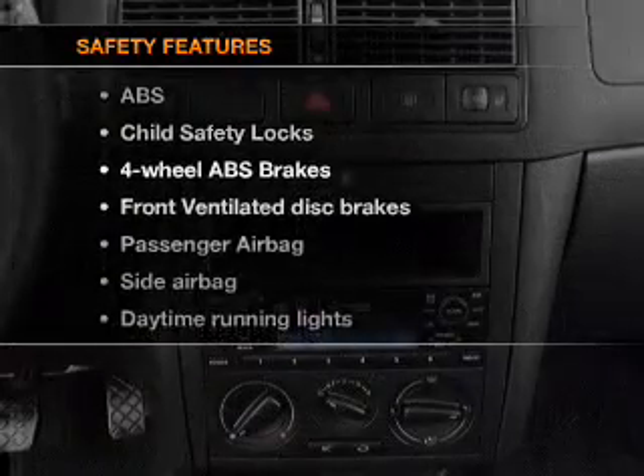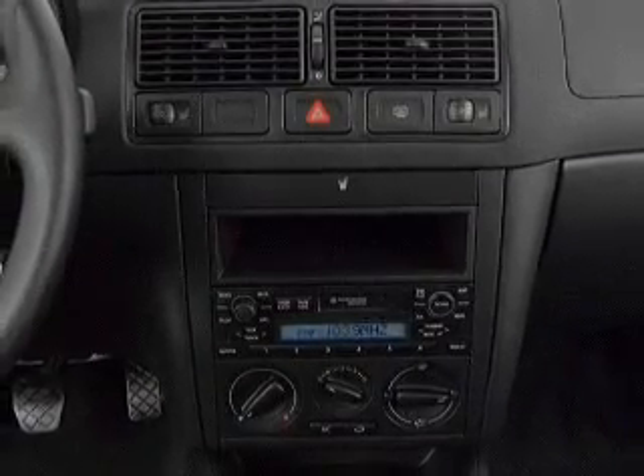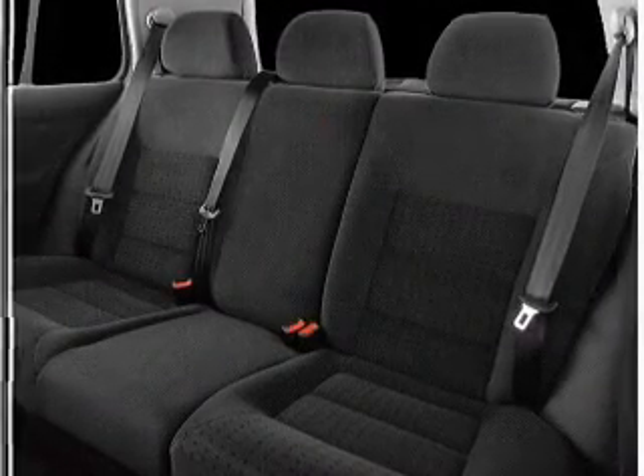And for your peace of mind, the following safety equipment is included: front ventilated disc brakes, passenger airbag, side airbag, daytime running lights, independent suspension.